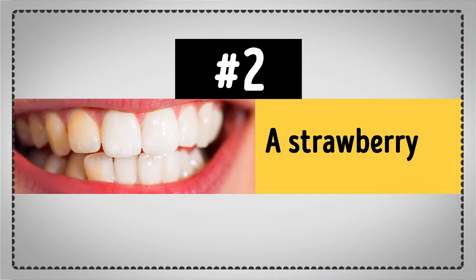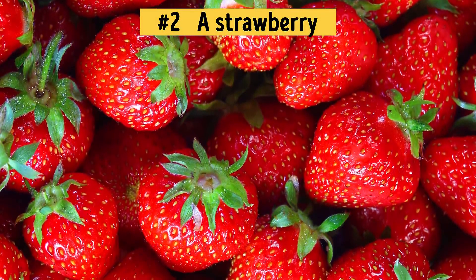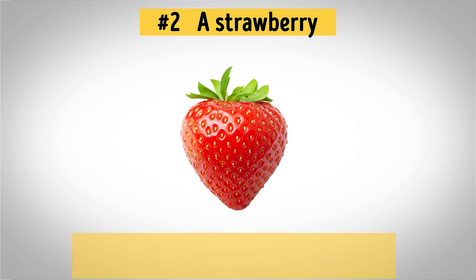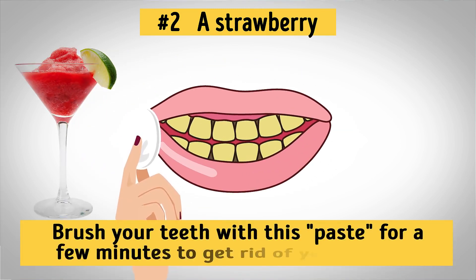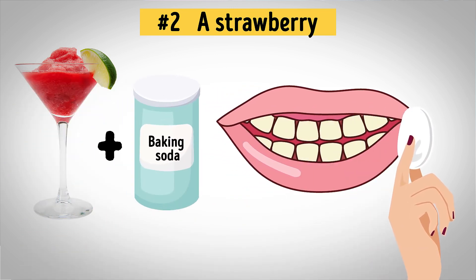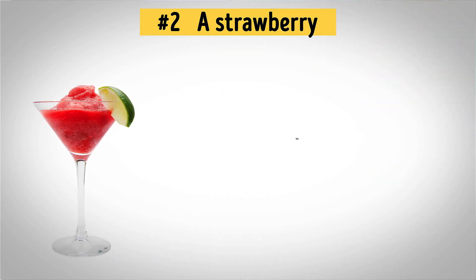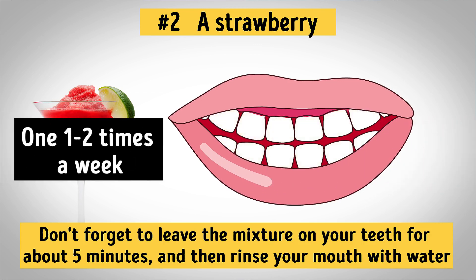Number 2: Strawberry. Pretty much everybody knows that strawberries are super delicious and healthy. But did you know that they're great for lightening your teeth as well? That's because they're acidic, which is great for teeth whitening. The easiest way to make use of it is to take a ripe strawberry, mash it up with a spoon, and brush your teeth with this paste for a few minutes to get rid of yellow stains. You can do this once a month. You can also add half a teaspoon of baking soda to the mashed strawberry, stir them together, dip your toothbrush into the mixture, and brush your teeth. Leave the mixture on for about 5 minutes, then rinse your mouth with water. Repeat this one to two times a week.